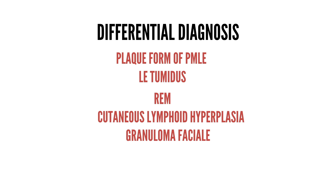Serological testing for SLE should be done in patients with Jessner's lymphocytic infiltrate, including ANA, ESR, anti-Ro, and anti-La antibodies. A full blood count and urine analysis should also be performed.